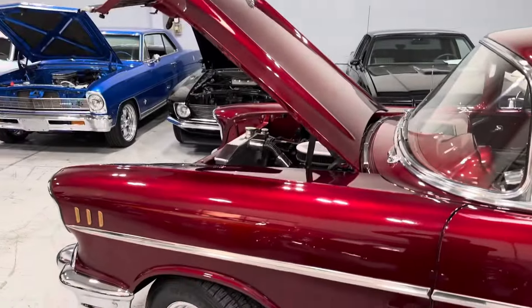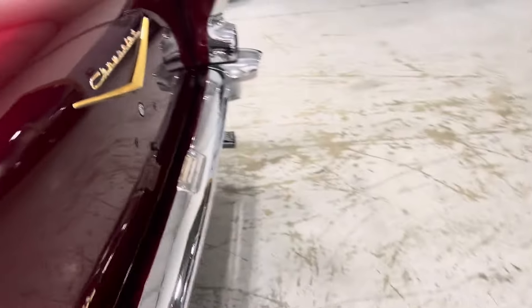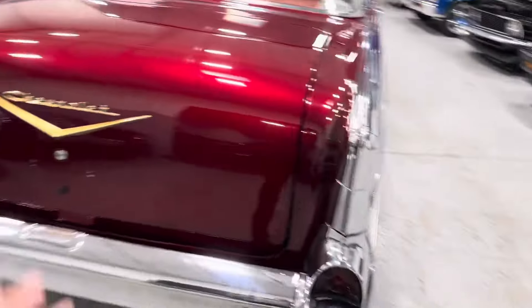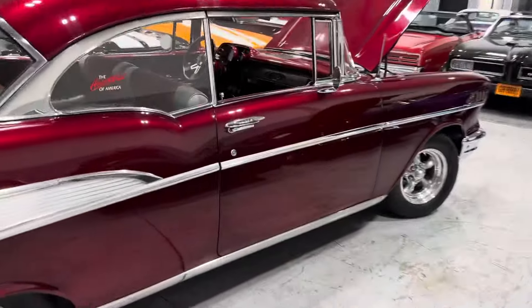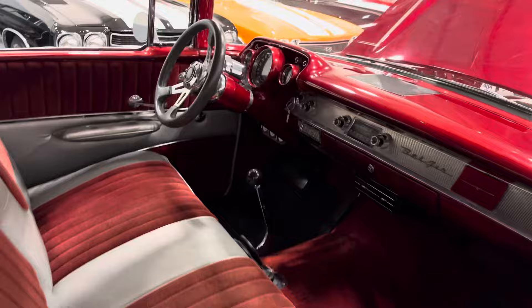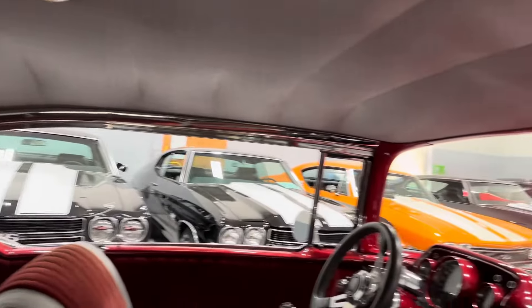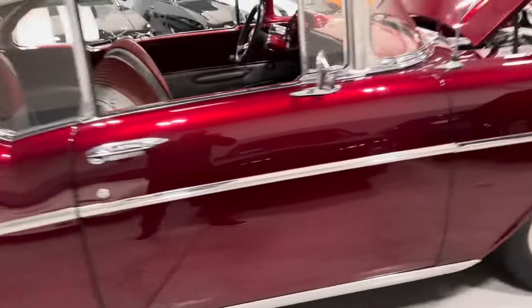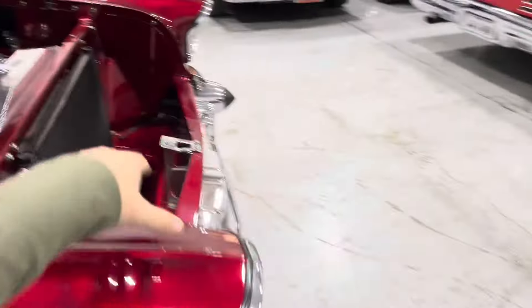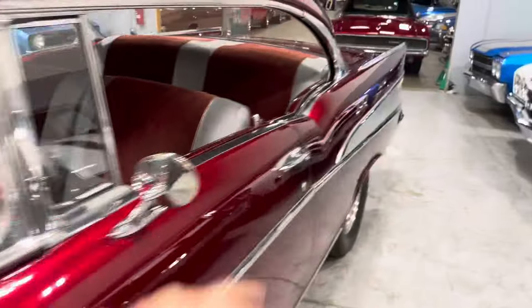Every nut and bolt has been turned over. Beautiful paint throughout the car, excellent stance. Trunk is finished in a nice red carpet as well. Dual exhaust — look at this baby. Door jambs are nice and crisp. Six-speed manual transmission. It even has chrome door hinges. Brake lines, fuel lines, weather stripping, glass — everything's redone. Gorgeous on this car, vintage air conditioning as you can see.